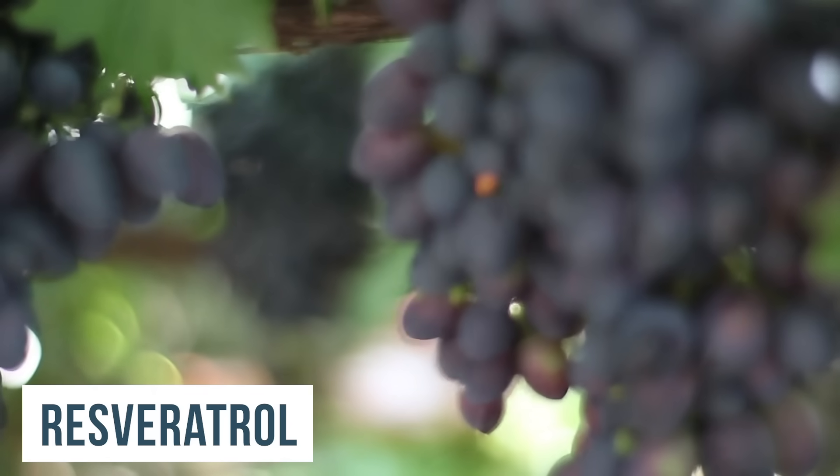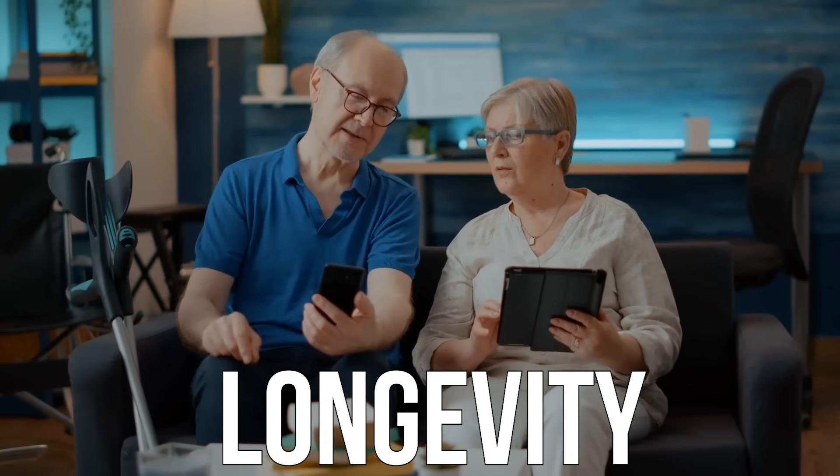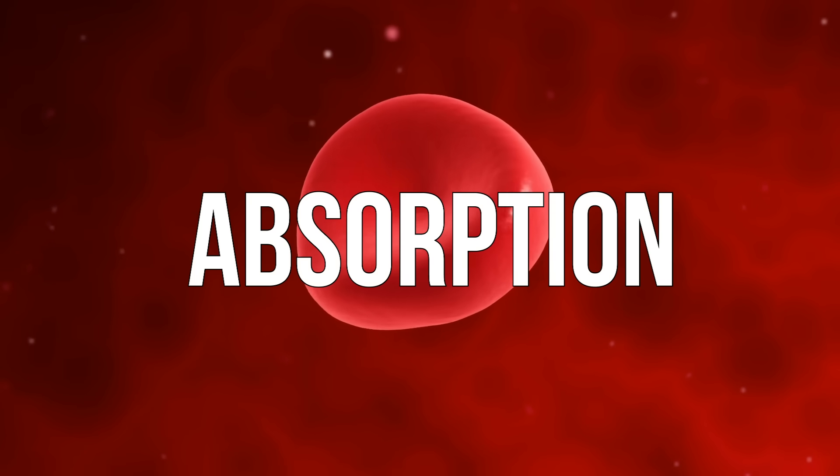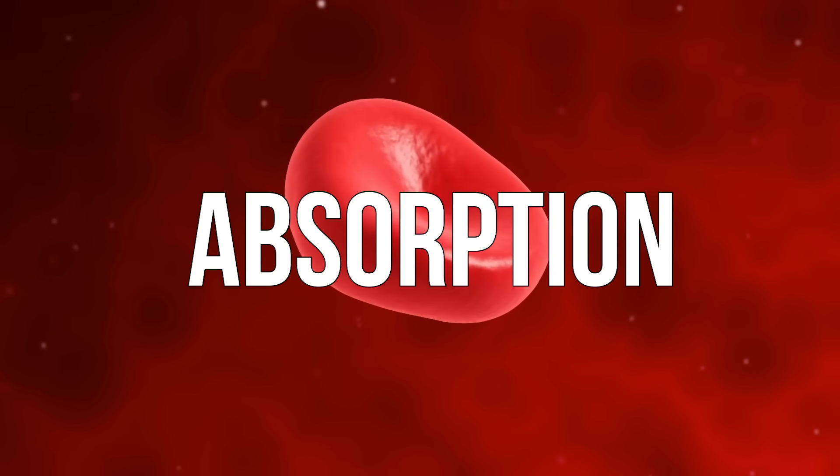Resveratrol is really being discussed a lot right now, especially in the longevity community. Dr. David Sinclair is someone who has really been talking about it a lot. But recently, the discussion has been coming up surrounding absorption — how do we absorb it more?